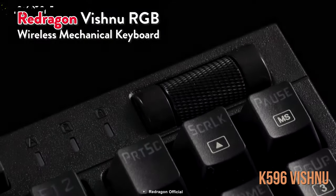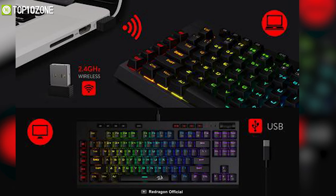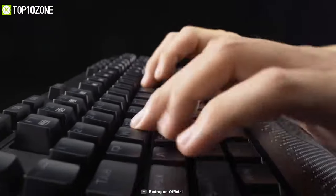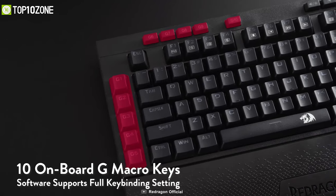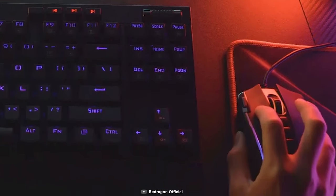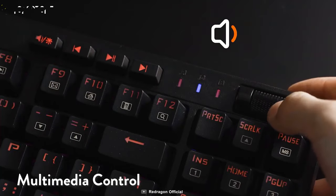Introducing the Redragon K596 Vishnu, an 87-key, 10-keyless design keyboard highly dedicated for FPS gamers, offering onboard macro keys, a built-in wrist rest, and much more. With a detachable magnetic wrist rest, you'll have a comfortable gaming experience, and a 2400mAh battery ensures 10 hours of constant runtime. It's equipped with Outemu Red linear switches that are quiet and register every keystroke precisely, with a 2mm actuation point for faster responsiveness. Ten onboard macro keys are easily programmable for your gaming needs, while the removal of the number pad gives your mouse ample space — something FPS gamers will love. With 18 RGB backlit modes and 4 side backlit modes, you'll never run out of options.